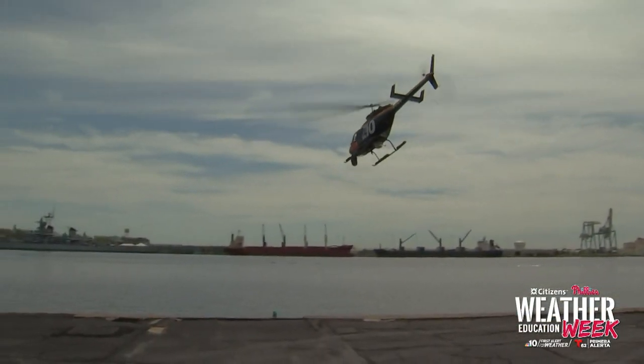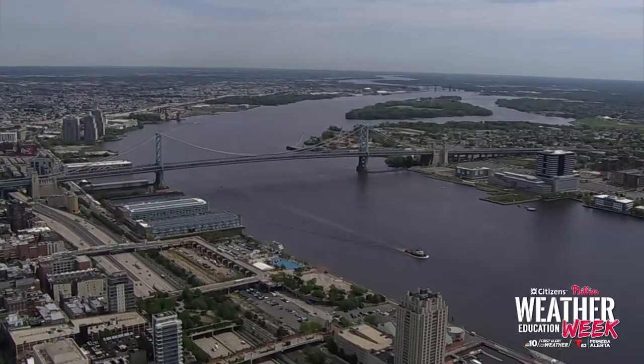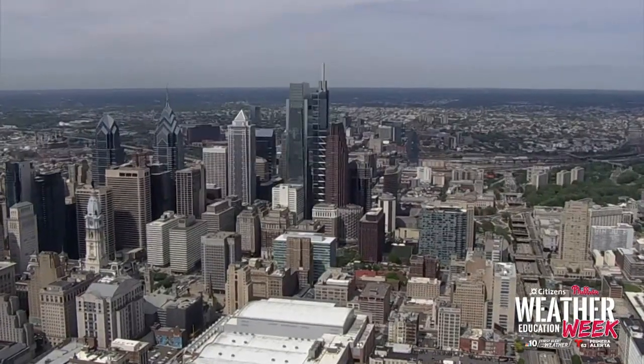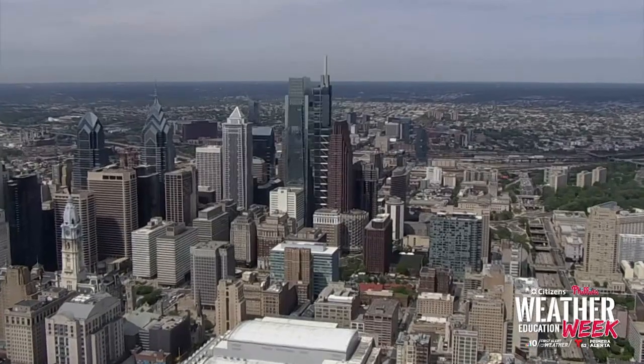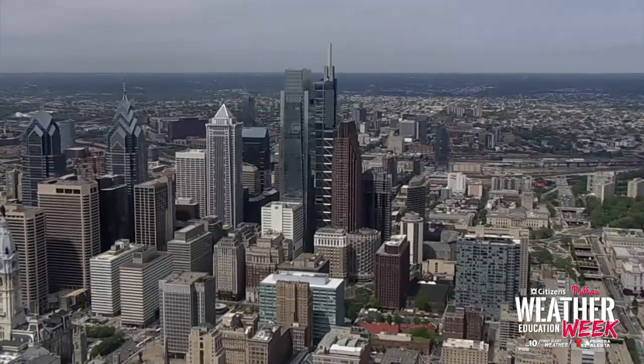Are we clear for takeoff? We're about a thousand feet above Philadelphia right now and I'm in Sky Force 10. I have my headset on so I'm hearing the station and I can communicate back and forth. We can go anywhere fast — weather and news happens fast, and so we've got to act fast.